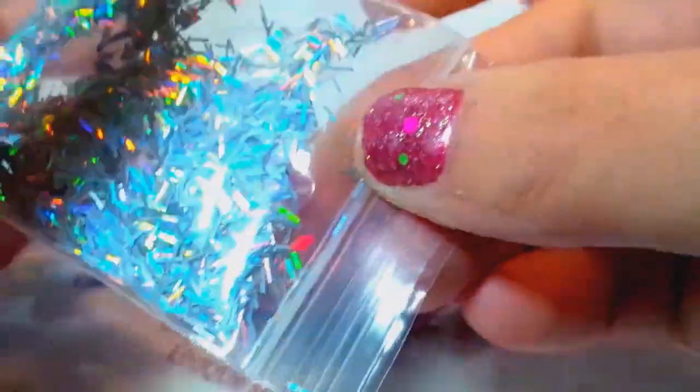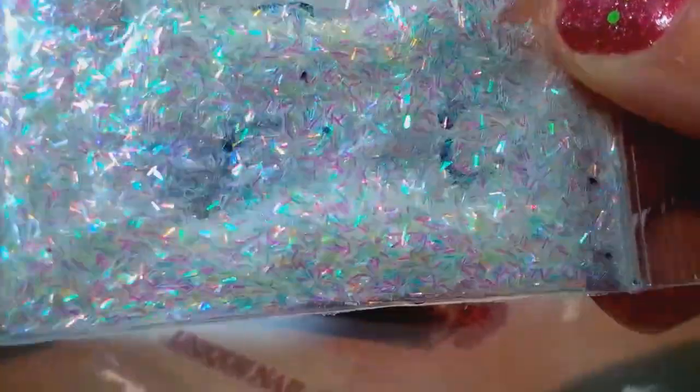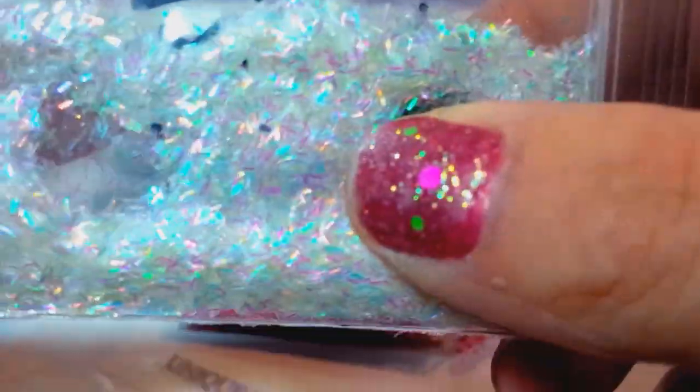She also sent longer tinsel in holo silver — I've never seen it in this length before, I'll probably order some. And a comparison: this is the Martha Stewart size tinsel versus the longer version. You can really see the size difference. I'm definitely buying the longer one, and if it comes in other colors I'll get those too.